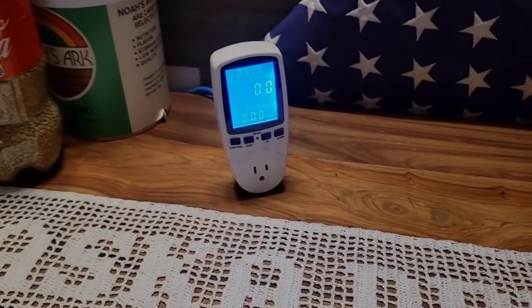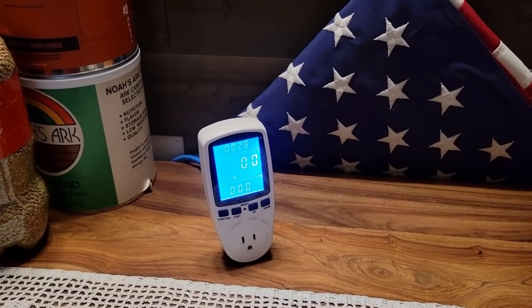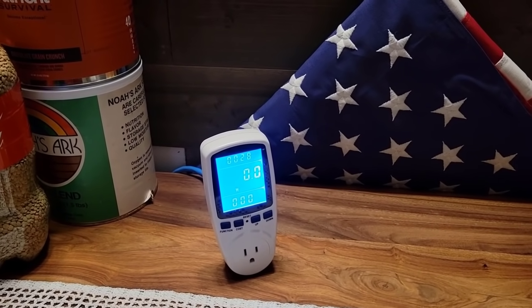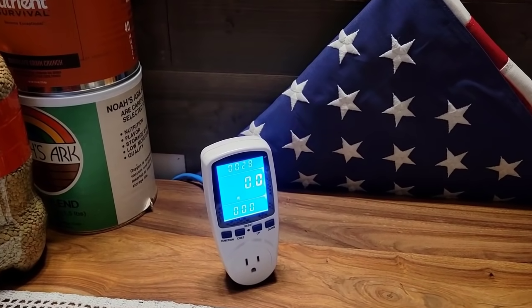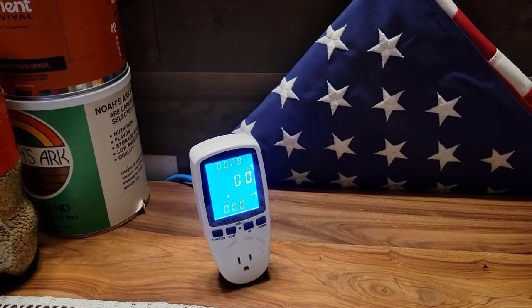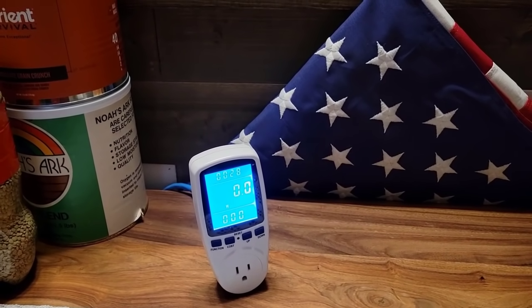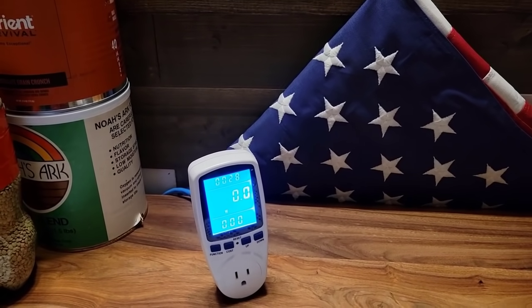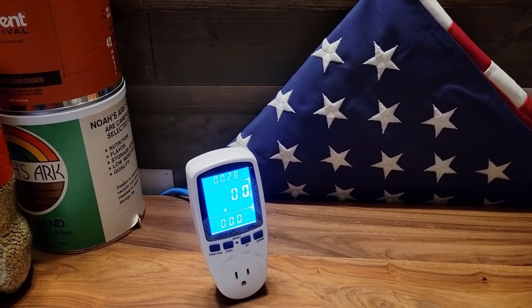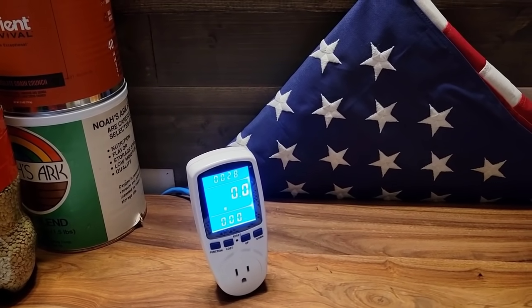Hello YouTubers, Alaska Prepper here. Ladies and gentlemen, you would not guess the amount of emails and questions I get as to what size of generator or solar generator you should get. I always tell people it really depends on what you're going to need it for and what you intend on using it for. What I think about getting a generator or solar generator for a grid-down event — be it long-term or short-term — is that you should get something that's about one and a half times the size of what you need.